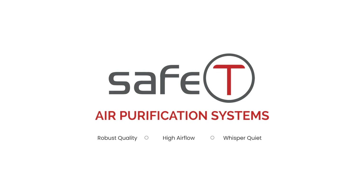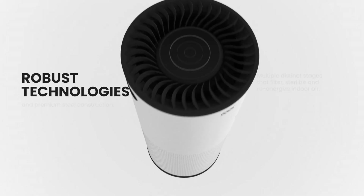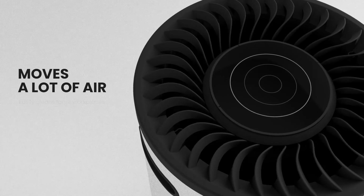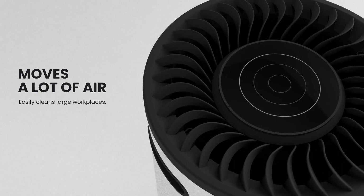Safety Air Purification Systems — an air purifier with robust technologies that can filter, sterilize, and re-energize large quantities of air at a whisper-quiet volume.